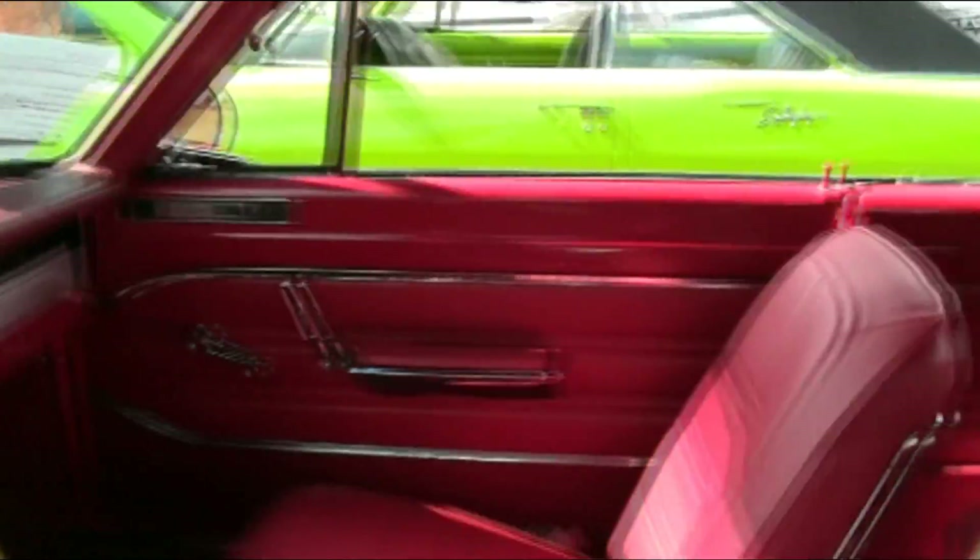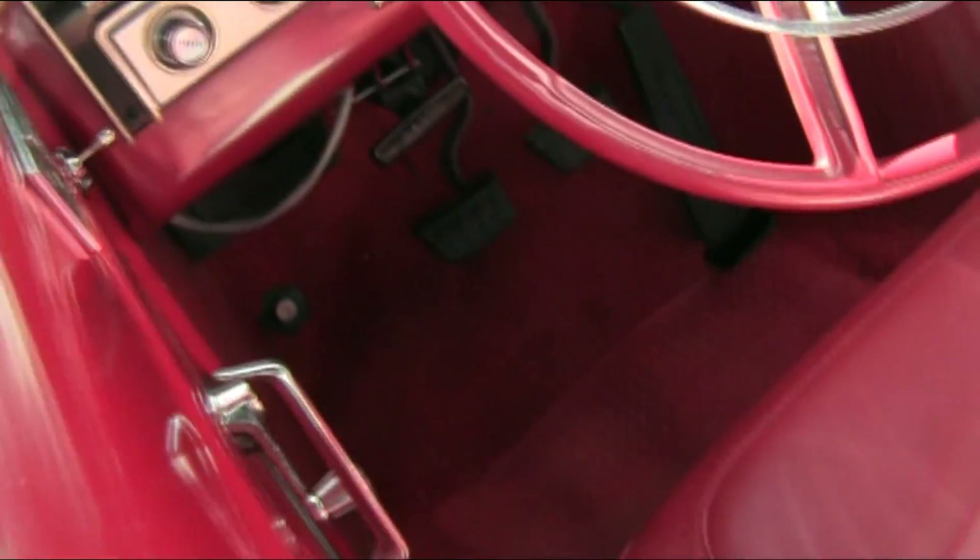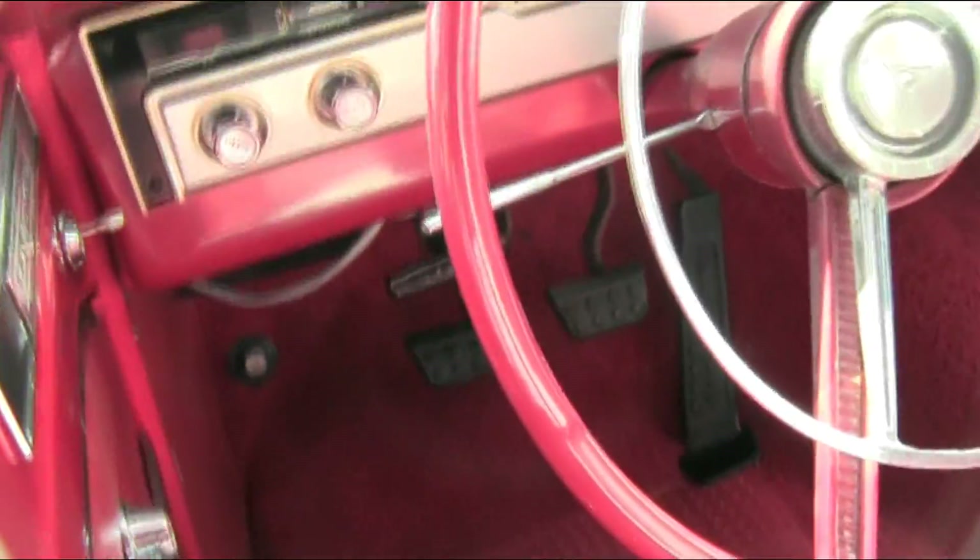Beautiful red interior. Bucket seats, but no console. And this car has manual transmission, as you can see.